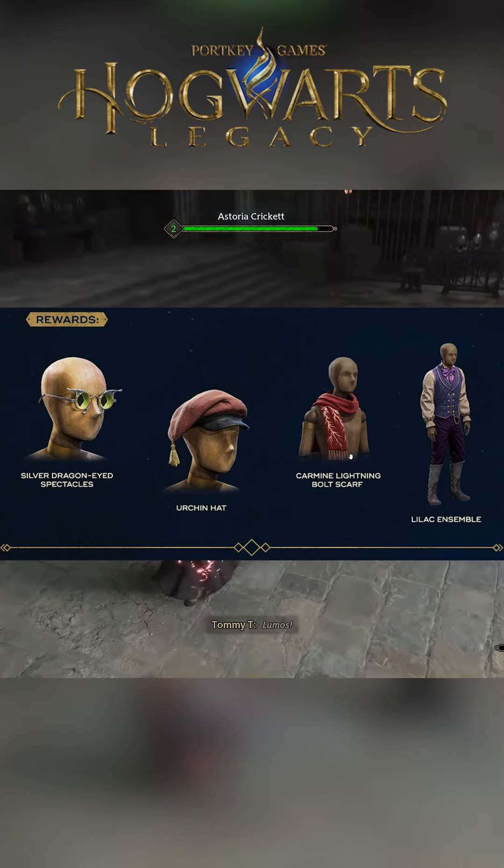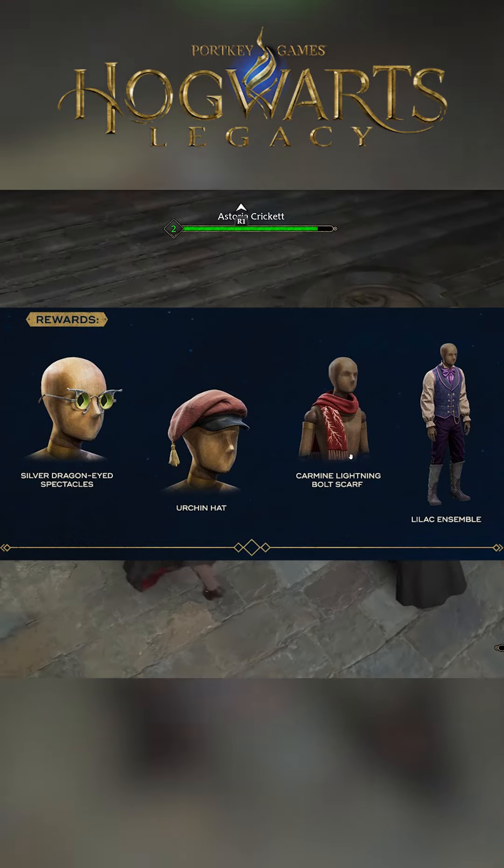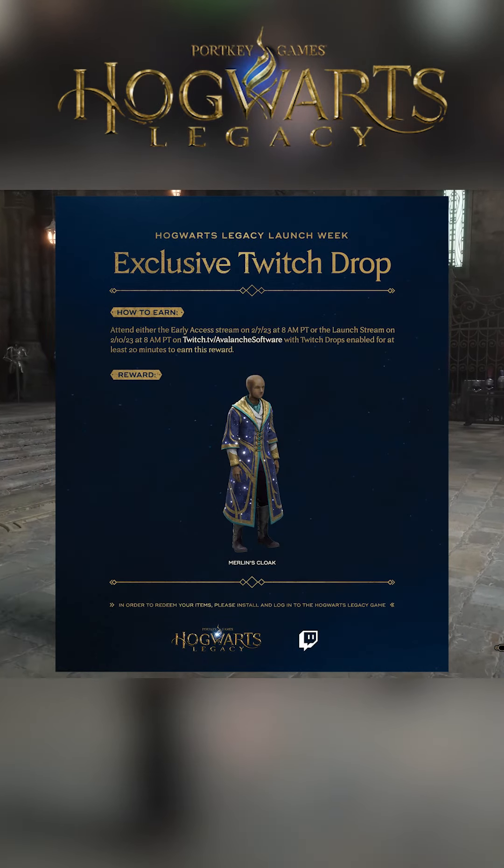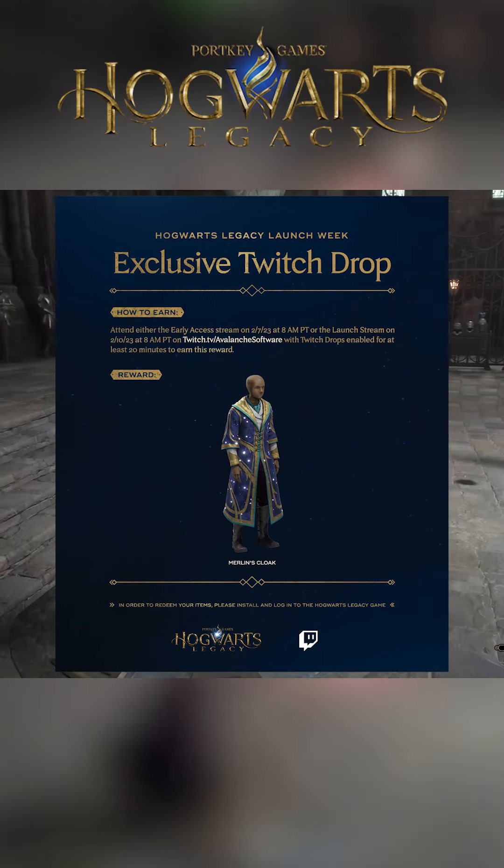Once you get your Twitch drop in your inventory, you claim it, then you have to link your Twitch account to your WB Games profile, and then you just redeem it in-game. There is one more exclusive item — Merlin's cloak — and I'm very excited for this one.